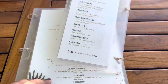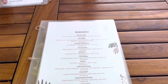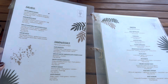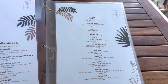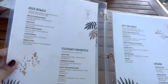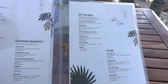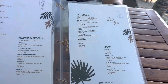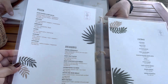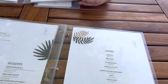It's happy hour, so we got frozen margaritas. We also ordered chicken adobo and lechon kawali.